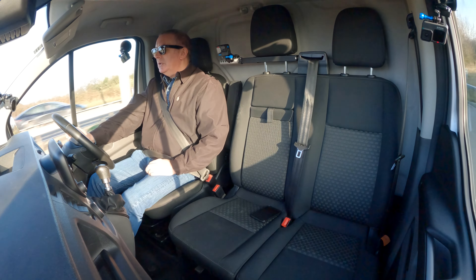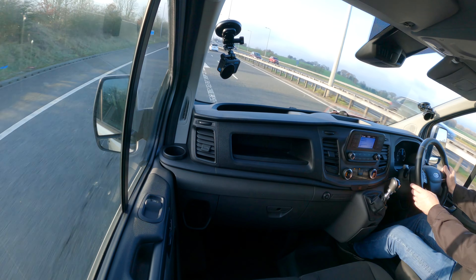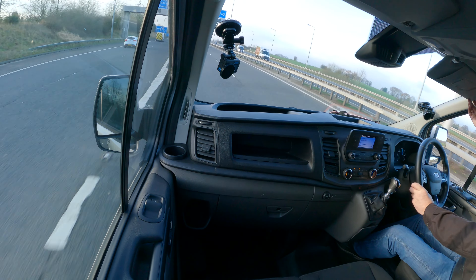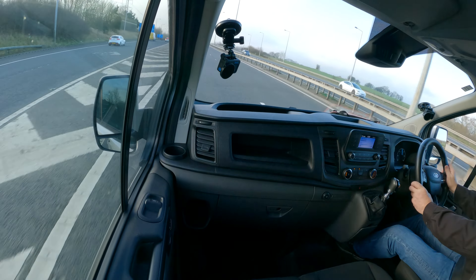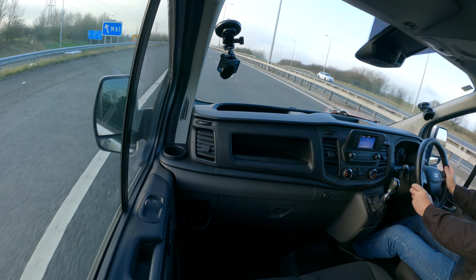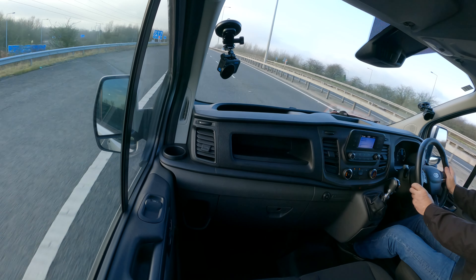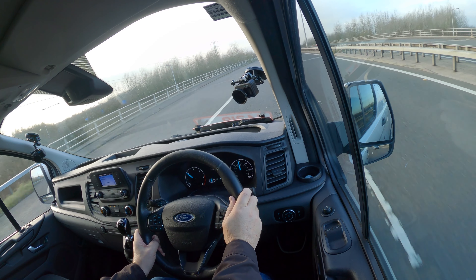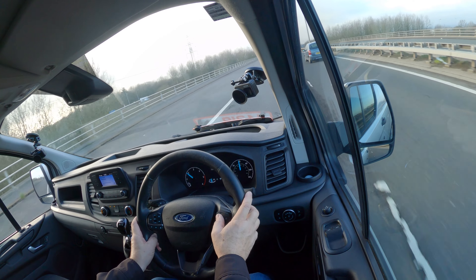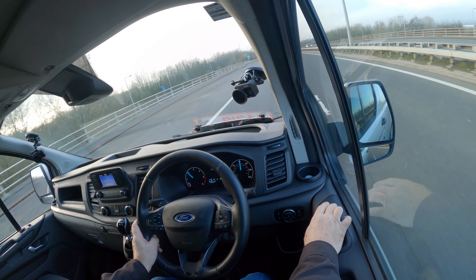Every time I go out in a van I always end up doing 70 miles an hour, and then the same person emails me to say, 'You know you're only allowed to do 60, don't you?' Yeah. So I'm slowing down to 60.